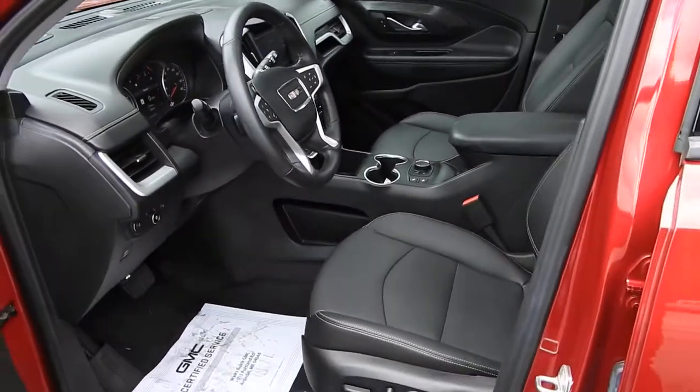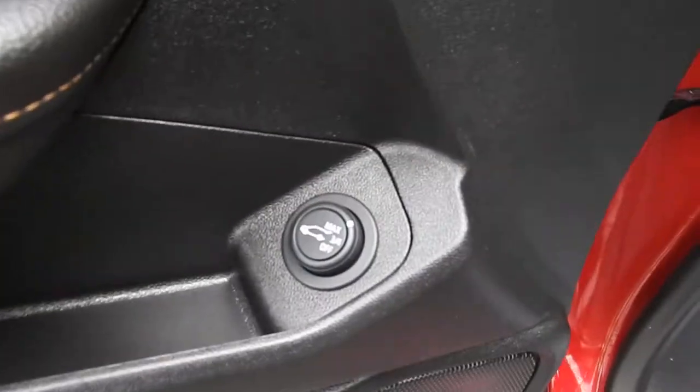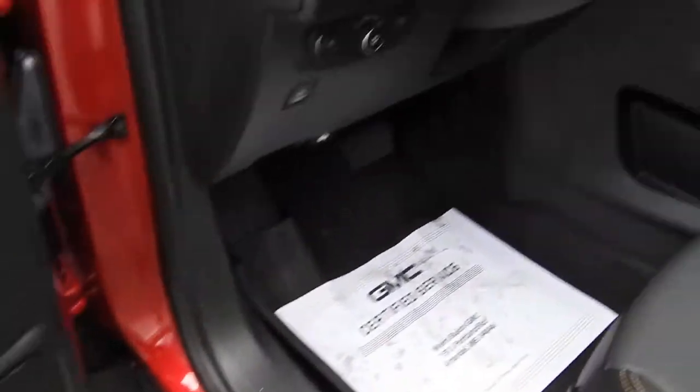Take a look at the interior here. You have your black leather interior driver door panel. You have your power windows, mirrors, and power door locks. You also have your memory settings for your power driver seat, power tailgate release, and your power driver seat controls right down below there. This vehicle also has the upgraded Bose sound system.